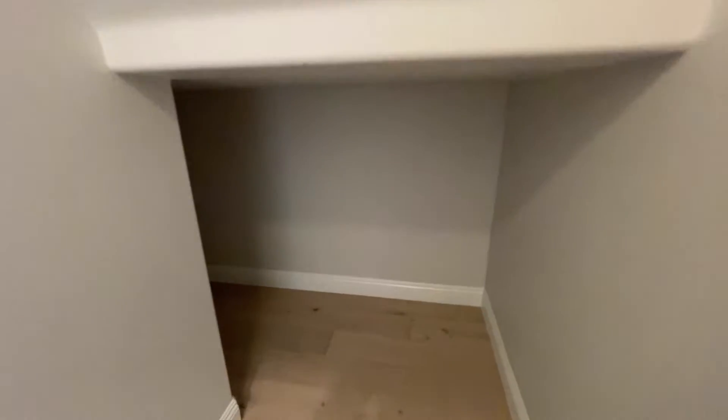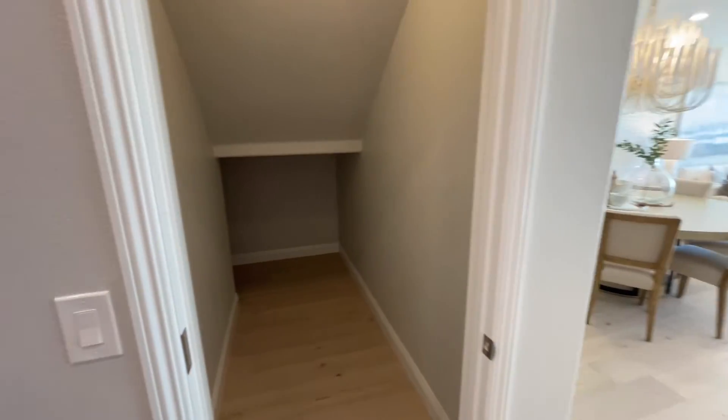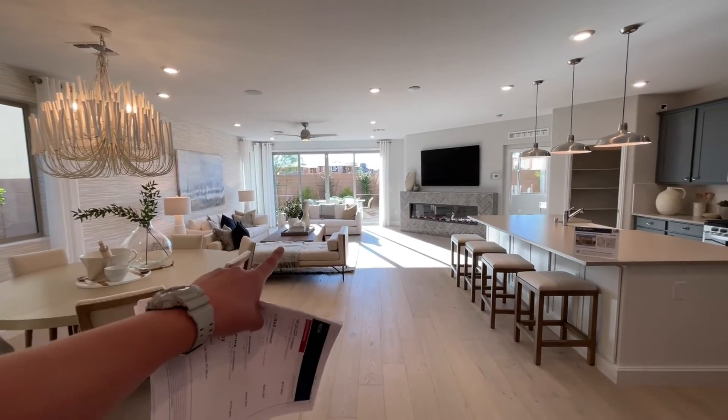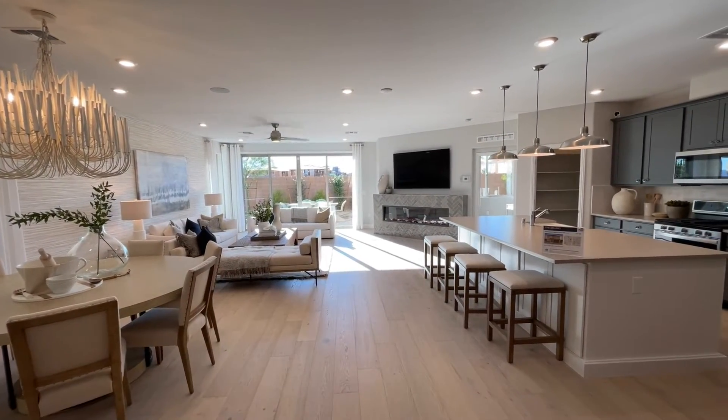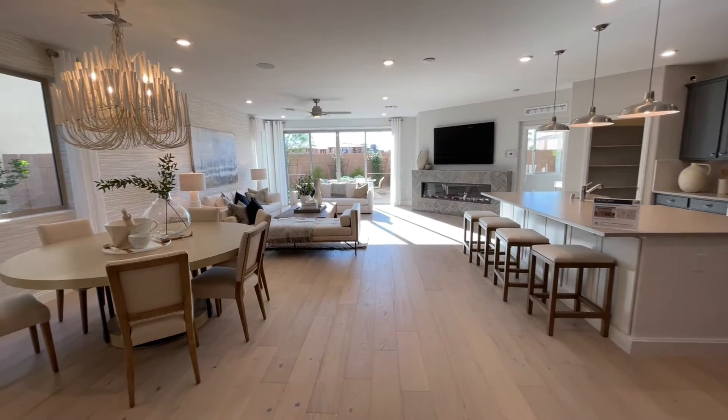Right here we have our storage area — it goes all the way back under there. And then a huge opening — it's like a great room; I love this. That slider is a slight upgrade — you'll get a slider, but it won't be that big. It looks like the 12-foot slider; I believe 8-foot is the standard.